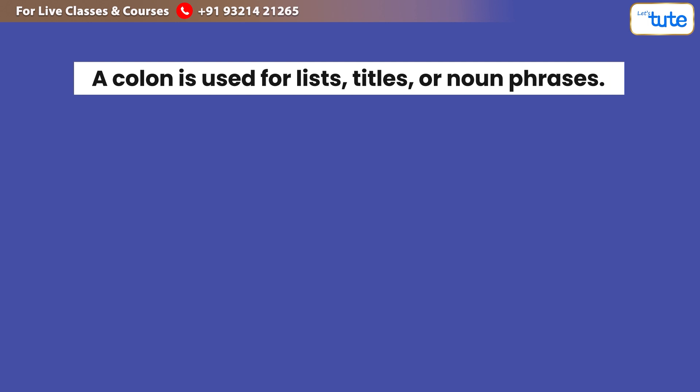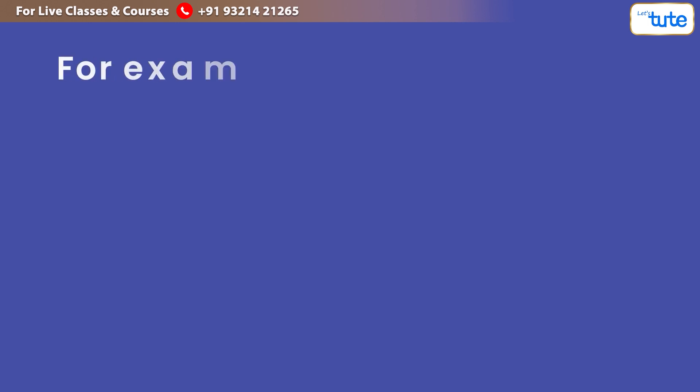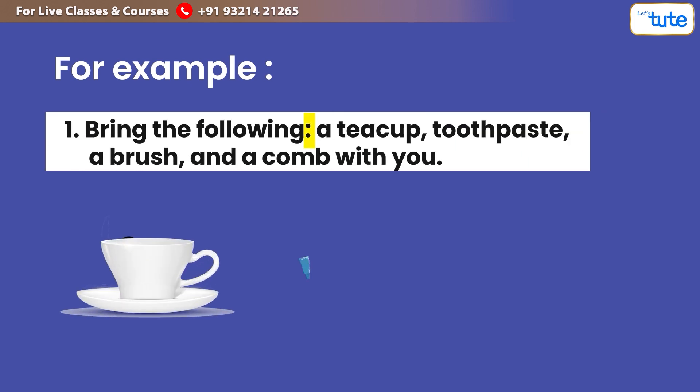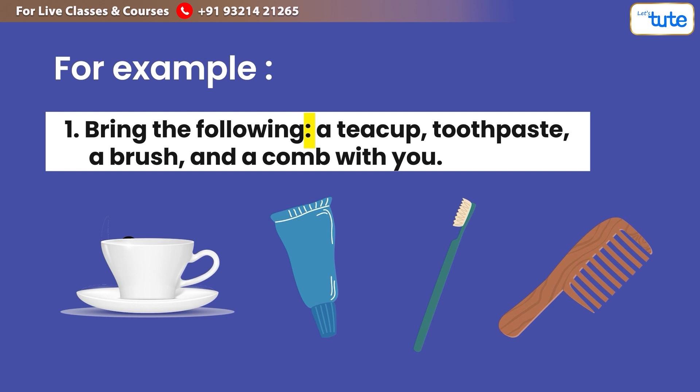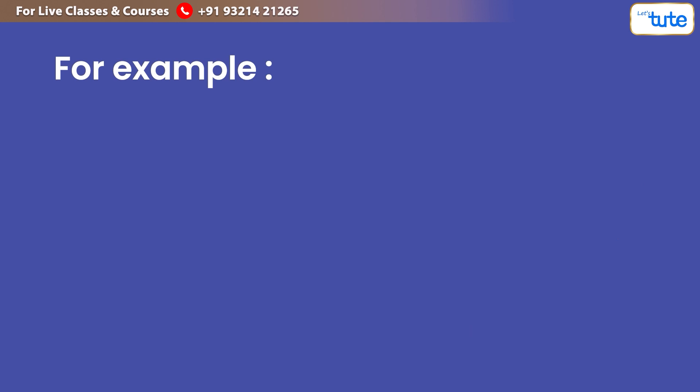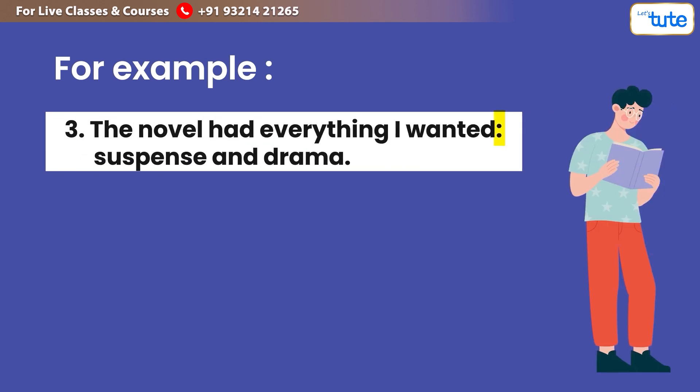Additionally, a colon is used for lists, titles, or noun phrases. For example: 'Bring the following: a teacup, toothpaste, a brush, and a comb with you.' 'Anand Lobo: the ferocious lawyer.' 'The novel had everything I wanted: suspense and drama.'